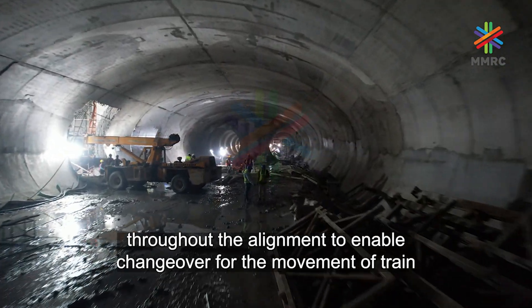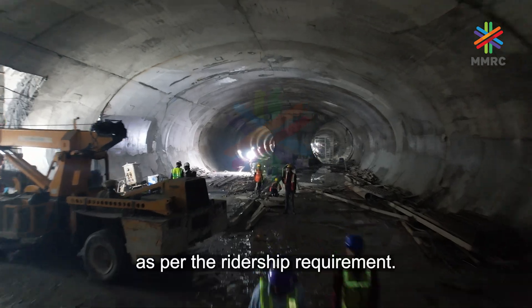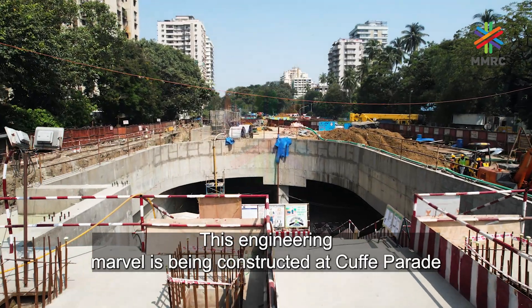Crossovers are placed at terminal stations for operational and stabling requirements. Apart from this, they are approximately equidistantly placed throughout the alignment to enable changeover for the movement of trains.